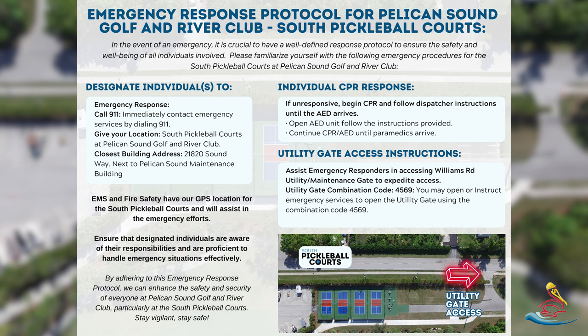That address is next to the Pelican Sound Maintenance Building. EMS and fire safety are aware of this location — they have the GPS coordinates — but it's always good to make sure that you provide that information and the closest building address.